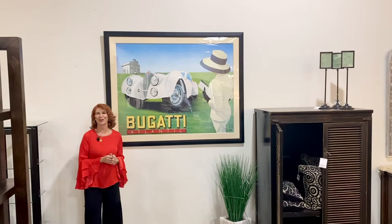Come see all these beautiful pieces of art here at Avery Lane in Scottsdale, Arizona. I'll see you in the next video. Bye.